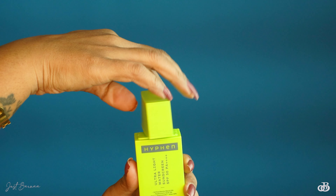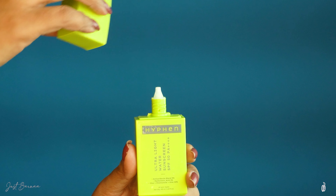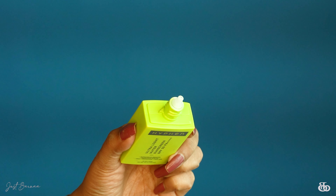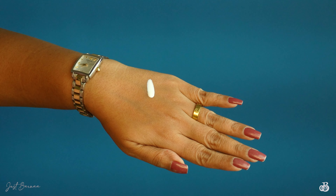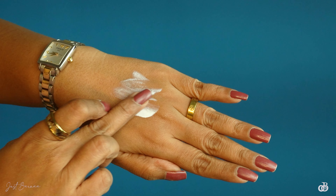The cap is quite sturdy and you need to twist to open it, and it has a very tiny nozzle. The texture is so watery and it's white in color. It blends nicely — within 30 seconds it has absorbed and my skin is feeling so hydrated, moisturized and nourished, and I really like the glow going on. Now I'll quickly take you through the application on my face.